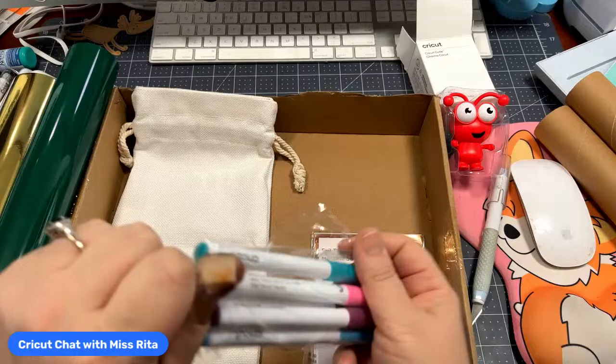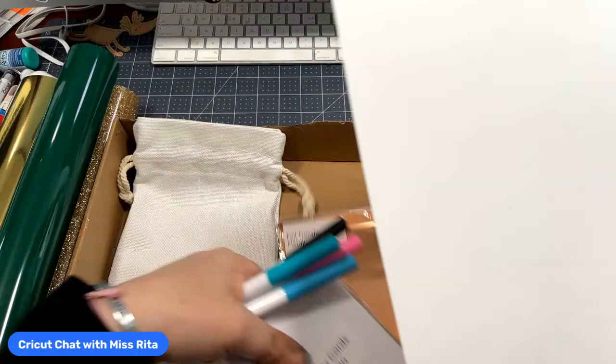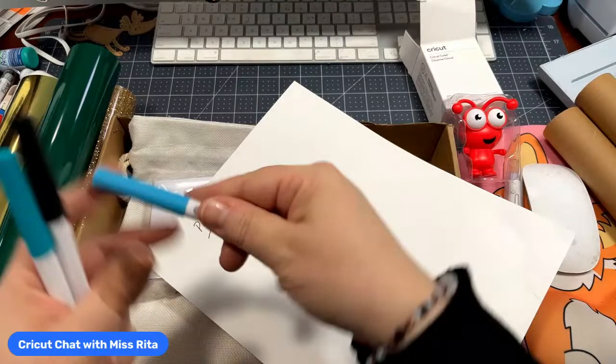Alright, so this is a gel pen 1.0. First color: purple — oh, that's very pretty. Benji's sitting here and his head turns when I say 'oh.' Next is pink — that's a nice pink. And the next color is aqua.